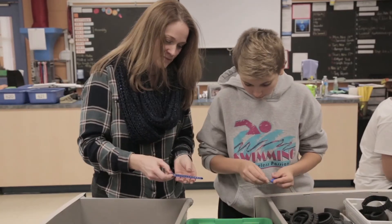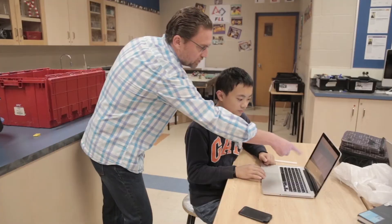Our teachers are very caring and they go out of their way every day to make sure that we're successful. I like that our teachers push us to take risks and encourage us to dig deeper into our learning.